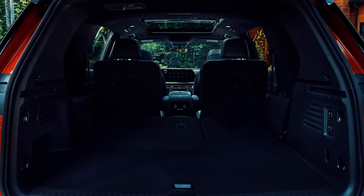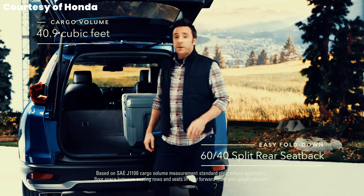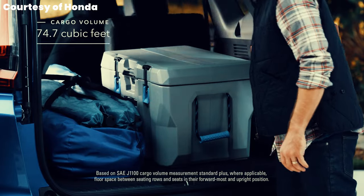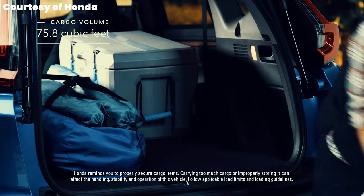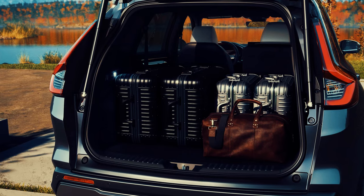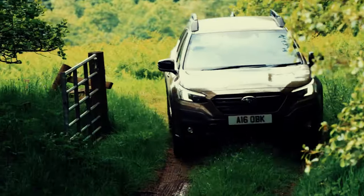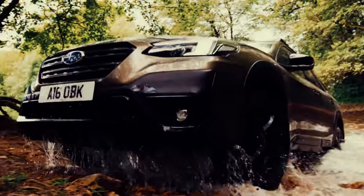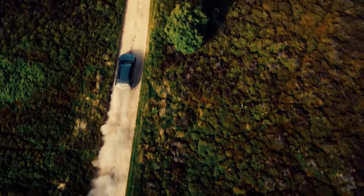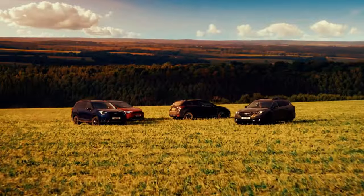Finally, versatility and practicality are a must. From the Honda CR-V, we take the flexible seating configurations and ample cargo space, making it easy to adapt the interior to your needs. The CR-V is known for its clever interior layout, with seats that fold flat to create a large usable cargo area — whether you're transporting groceries, sports equipment or luggage for a family trip. We also add the all-wheel drive capabilities of the Subaru Outback, which ensures the car handles a variety of terrains and weather conditions with ease. The Outback's rugged design and reliable AWD system make it perfect for off-road adventures and snowy commutes alike, meaning our ultimate car is ready for any adventure, big or small.